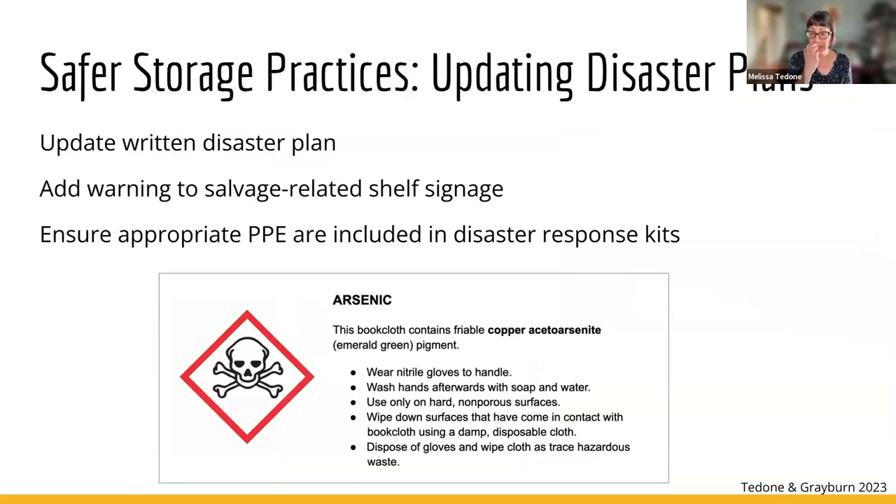If you have these books in your collection, they should be added to your written disaster plan. A warning should be added to any salvage-related shelf signage. You should provide education and training for your staff. Arsenic is an obvious risk in a disaster scenario, but also remember that the stable pigment in cloth bindings containing chromium and lead is vulnerable to moisture. In the case of a water event, exposure to chromium and lead could be higher than during normal handling of a dry book. Ensure that appropriate PPE for handling potentially toxic books is included in your disaster response kits.